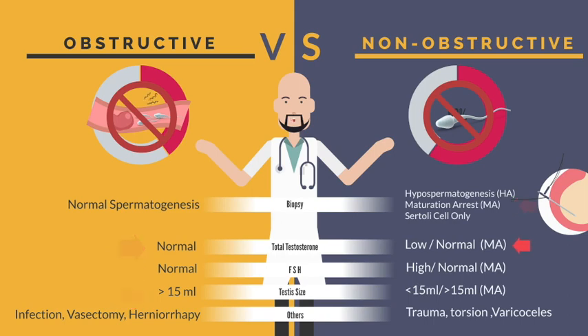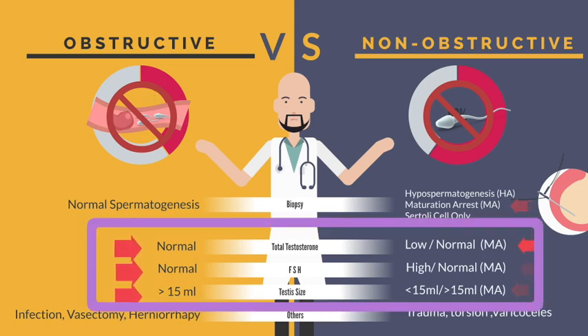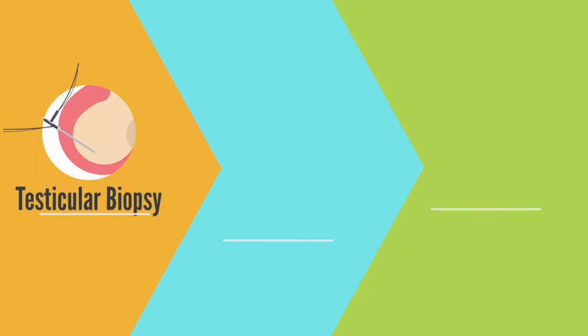Men with maturation arrest also have normal testosterone level, normal FSH level, and normal-sized testes. In this scenario, wherein an azoospermic man has normal testosterone, normal FSH, and normal-sized testes, the recommendation is to undergo testicular biopsy.